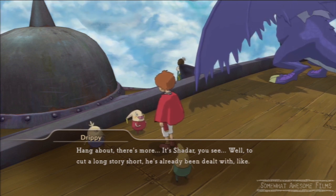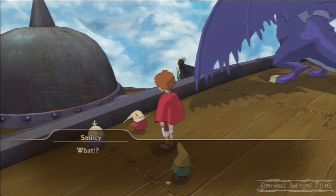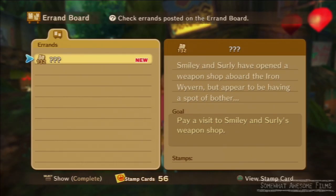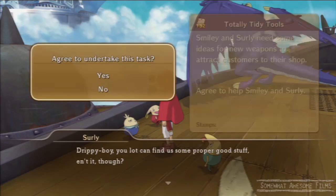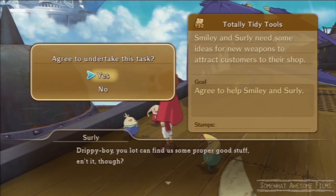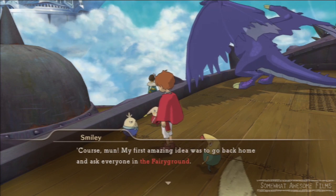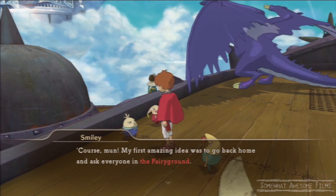To activate this errand, you first have to talk to the fairies on board the Iron Waven, Smiley and Surly, then go to Swift Solutions and go to the errand board, then go back to them and start the actual errand, and they'll want you to go to the fairy grounds and look for a bunch of stuff for them.